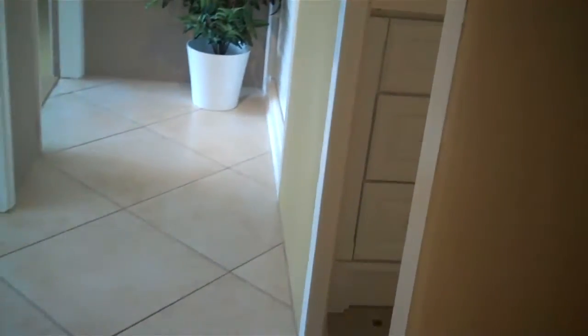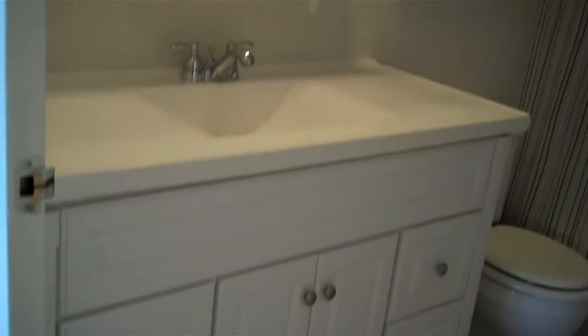The owner just had new vanities installed — raised height. Pretty bathrooms.